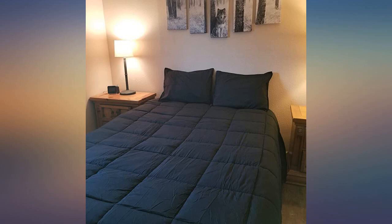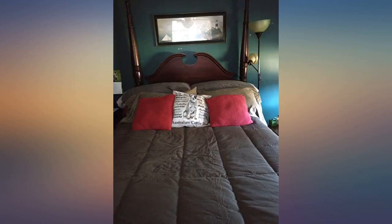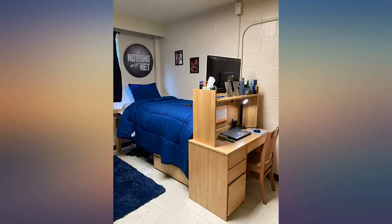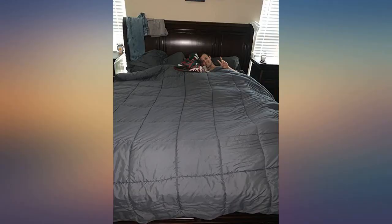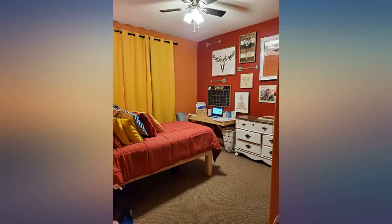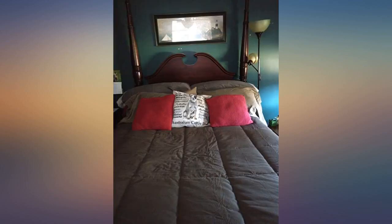Excuse the mattress on the floor picture — we just moved and haven't bought a bed frame yet. I was looking for a sky blue comforter for my son's bed and this is perfect. It's not super thick but not super thin either. So far it feels pretty warm. Washed it immediately with no problems. First time ordering a bed set online but they feel so great.